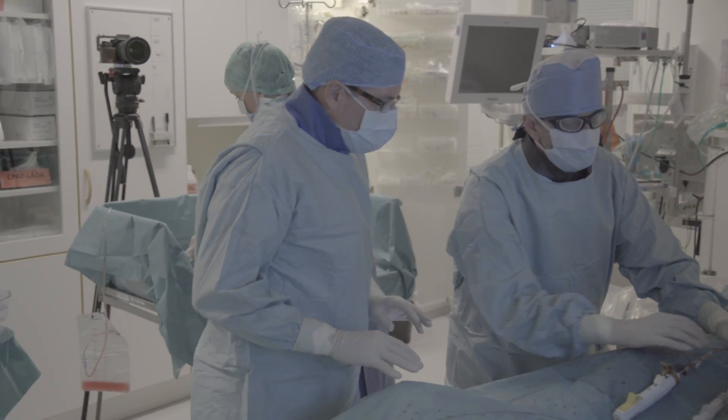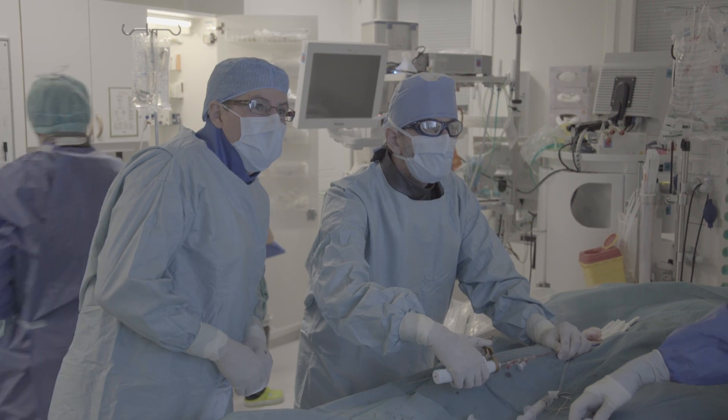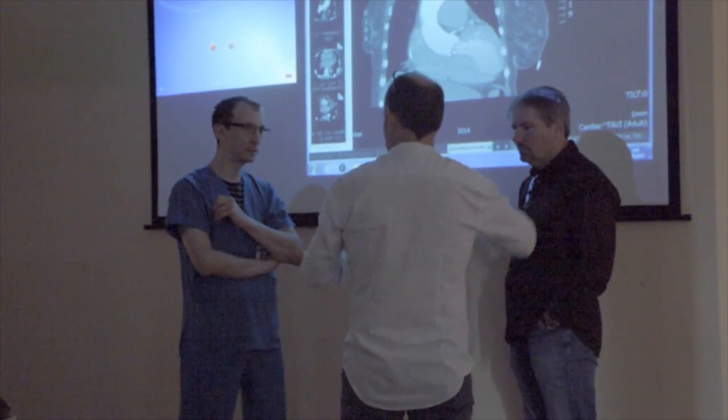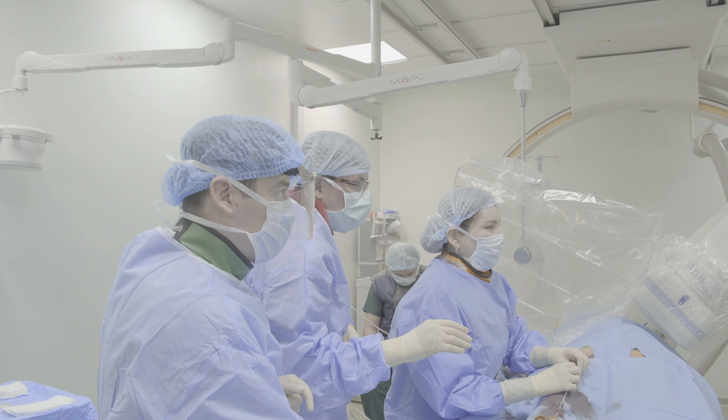Recently, we have completed training of several key physicians in Germany, Sweden, Kazakhstan, Italy, France, and the UK. These physicians now are going out and training other doctors with our new technique and with our device.